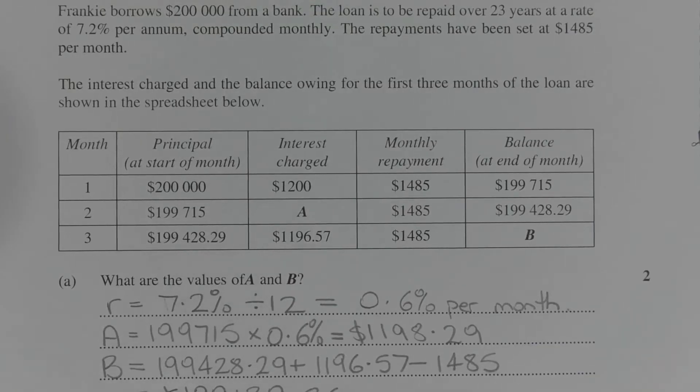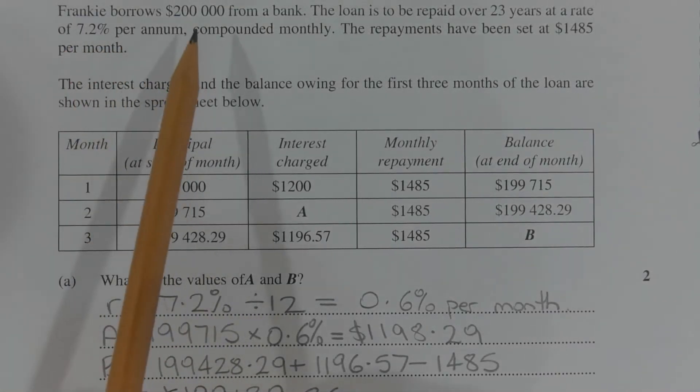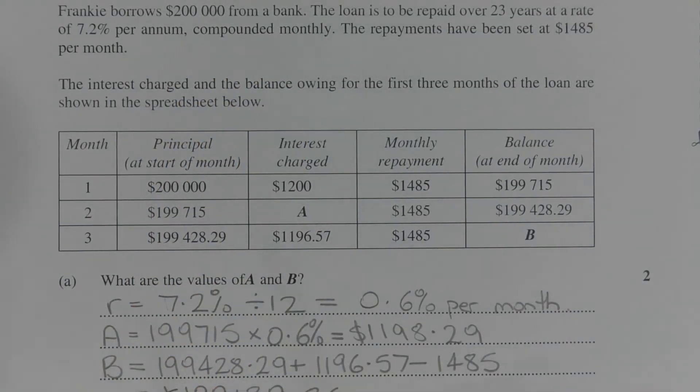The first thing to work out is the interest rate per month. In the question, the interest rate is quoted as 7.2% per annum, which means per year, but the compounding is done monthly. So to find the monthly interest rate, we take the yearly interest rate of 7.2% and divide that by 12, which equals 0.6% per month.